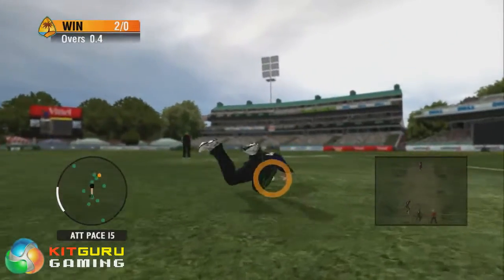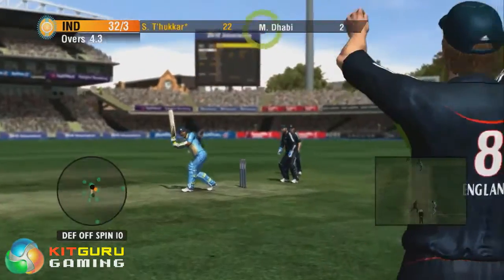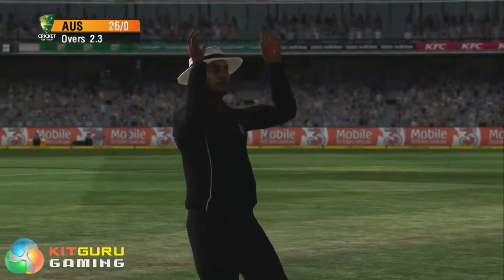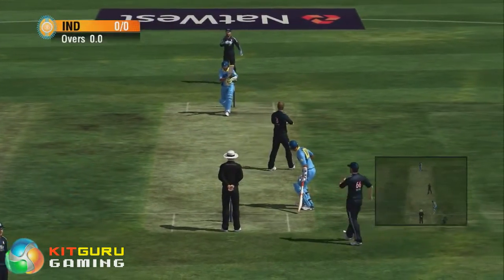The drama and excitement of world-class cricket comes alive with the game-changing, all-new Action Cam. Feel the satisfaction of smashing home 90mph-plus deliveries and experience the thrill of thundering down the track to bowl from Action Cam's new on-field perspectives.